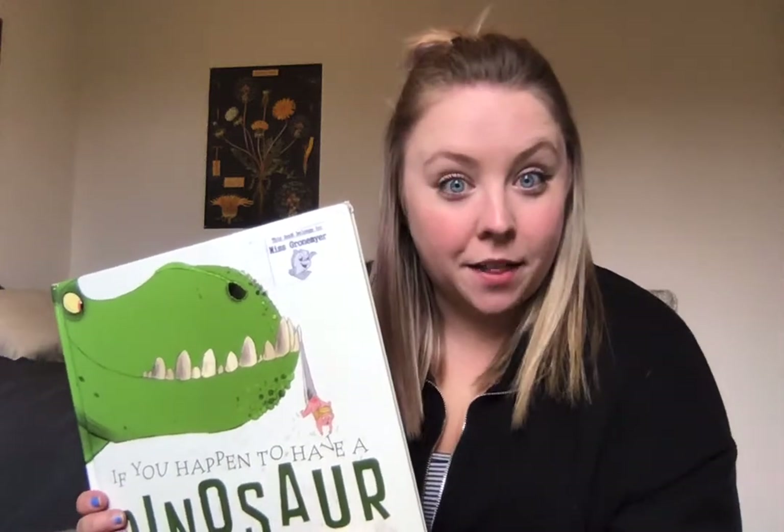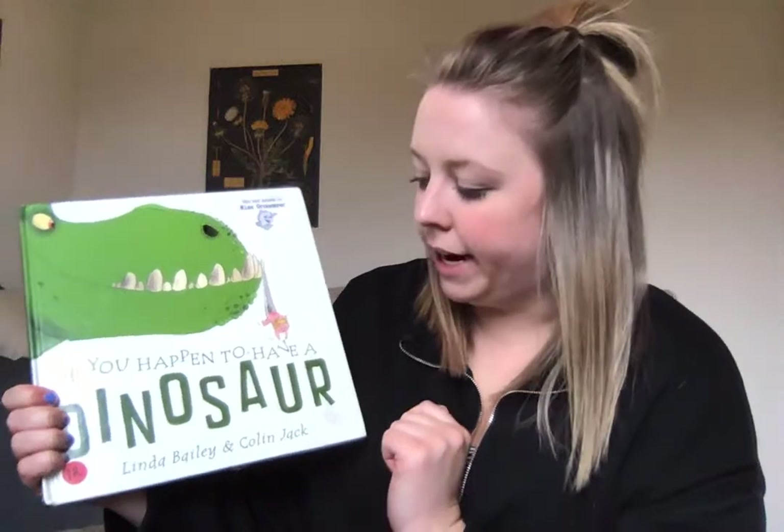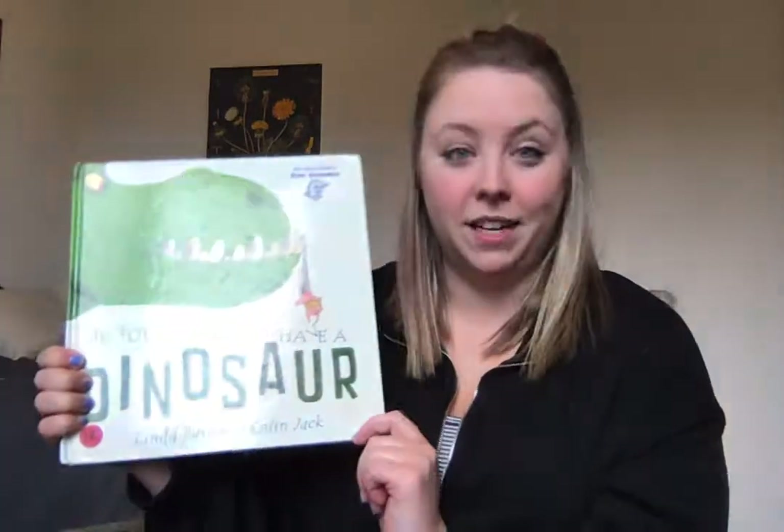Hi everyone! I'm going to read another story. This one is called If You Happen to Have a Dinosaur, and it's written by Linda Bailey and Colin Jack.